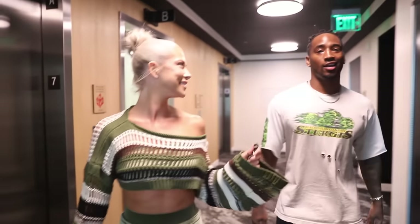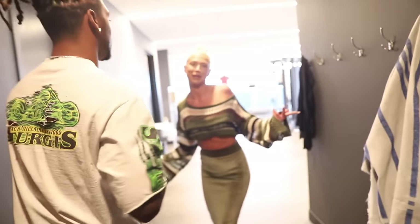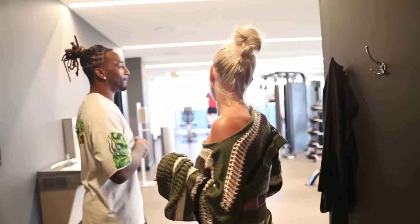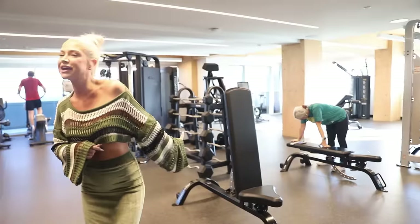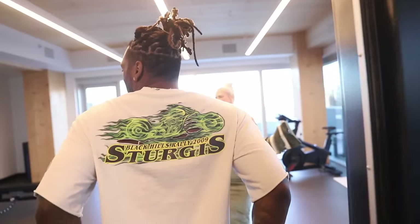Now we're going to show y'all the amenities — one of the biggest selling points. When she showed me, I was like, alright, happy wife happy life. This is the gym floor. There are people working out so we'll just show an overview — they've got all the weight equipment, everything you need. And this is the yoga room — you can also work out in here. We love that we don't have to pay for a gym membership.